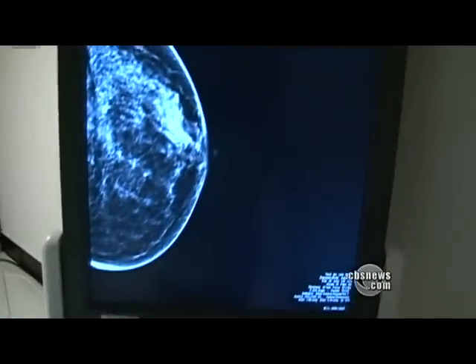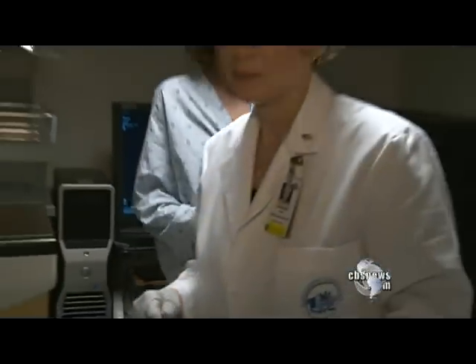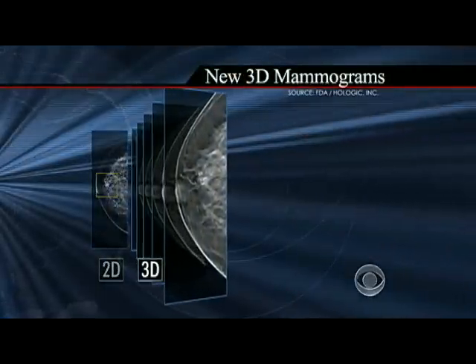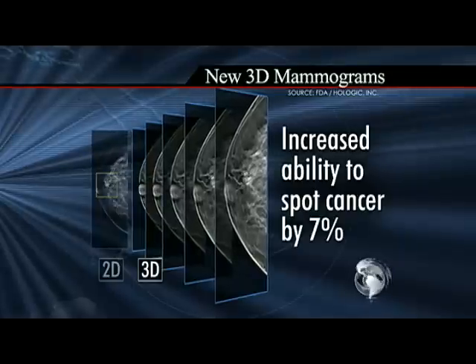Lang is getting a new type of mammogram that gives doctors a three-dimensional view of the breast. Now we have the ability not to just look at the breast, but actually to look through and around structures we weren't able to see before. This is the picture of what a cancer looks like. Compared to the traditional 2D image, studies found it increases a doctor's ability to spot cancer by seven percent.